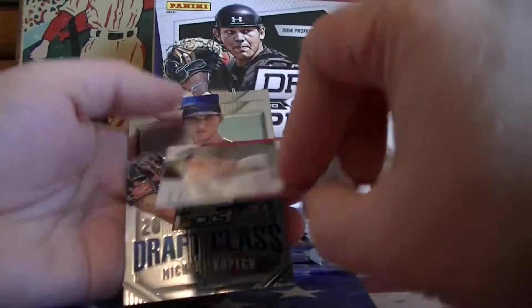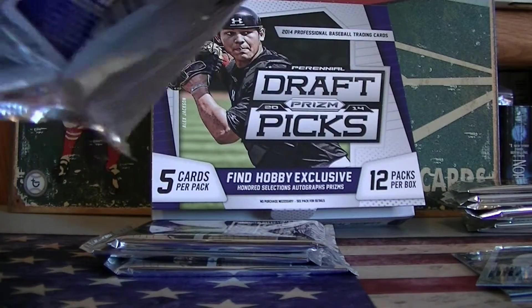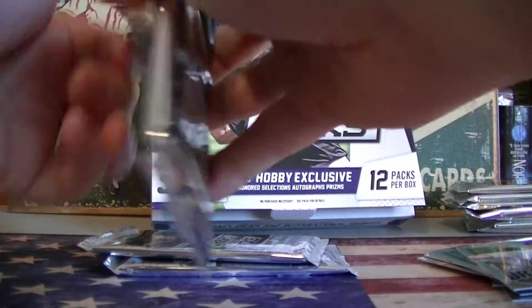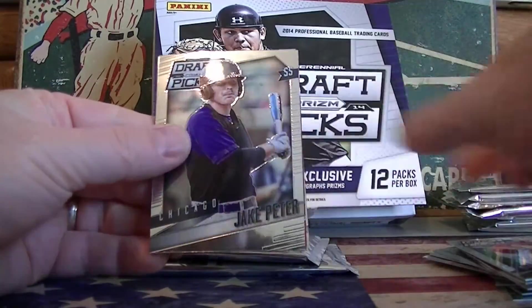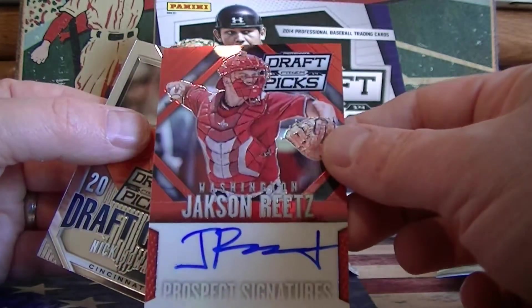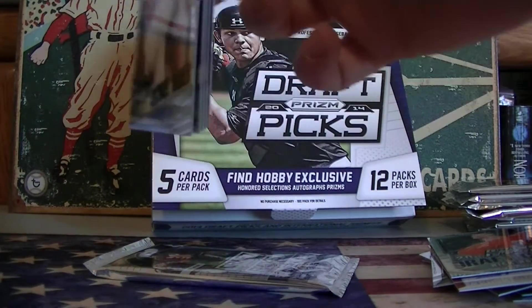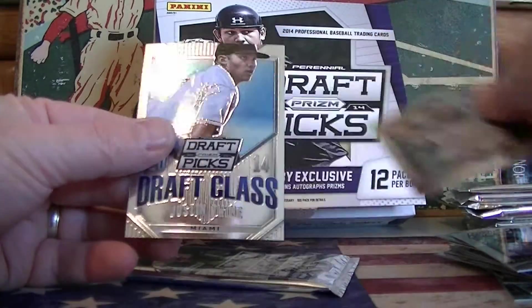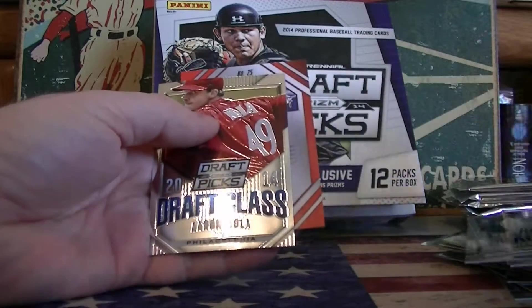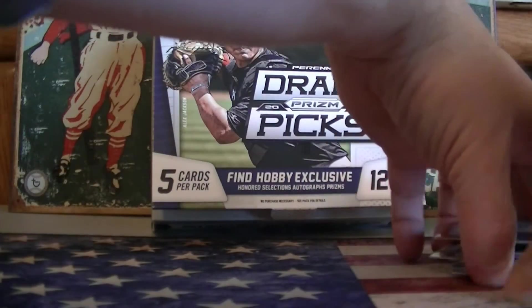Get a blue pancake — $1.99 — first blue we hit. Diaz. A lot of reds. Jackson Reitz numbered to 100 — red parallel. Mike Howard. Two more packs. Got a prism of Weaver and last pack for me: Confronto base, Nola base, and auto Matt Chapman numbered to 100. That is it for me.